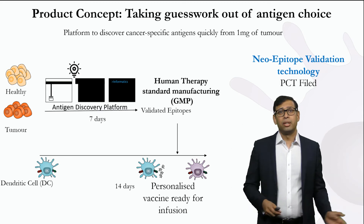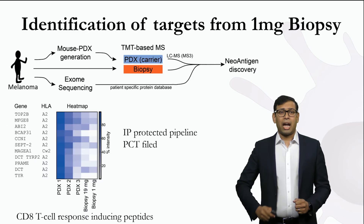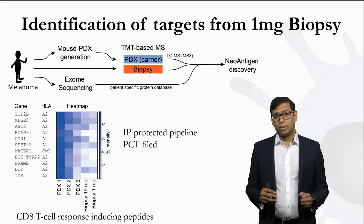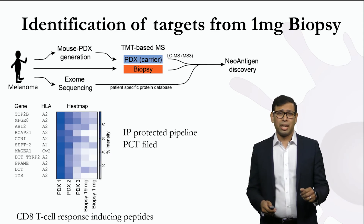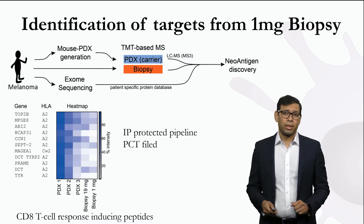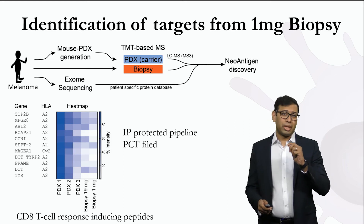We can take from biopsy to a vaccine in a two-week timeframe. We have shown and validated this approach by identifying several immune response-inducing peptide antigens in as little as one milligram of a melanoma biopsy, and that makes it a viable therapeutic option.